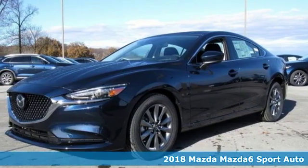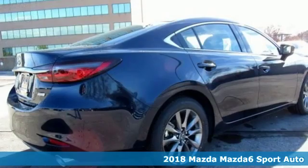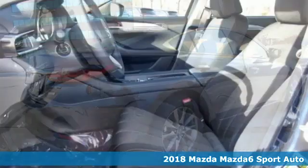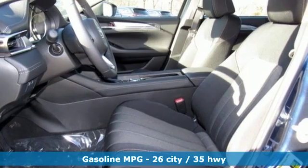It's a new 2018 Mazda 6. Fun yet responsible, sexy yet sensible, this Mazda 6 is the cure for the common drive.